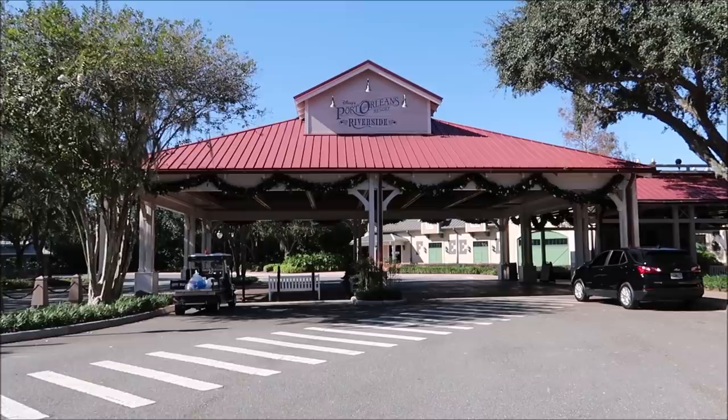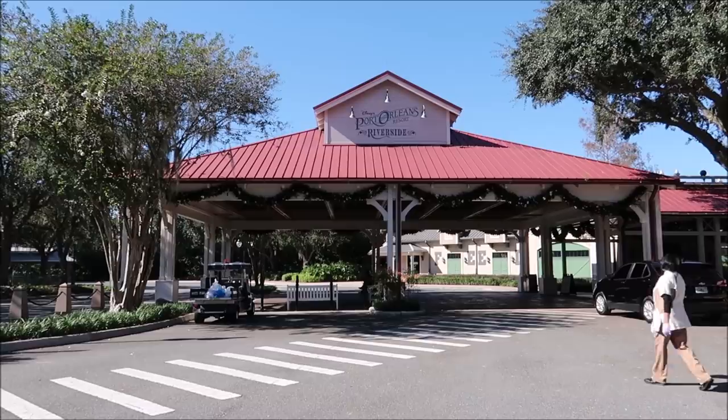We're going to start our day right here at Port Orleans Riverside. It looks like they put up Christmas decorations. I believe this opened up in October and it's November now, so it's been open for just about a month and I'm finally happy that I've been able to come out and see it and also get the Mickey Beignets. I've been craving those.